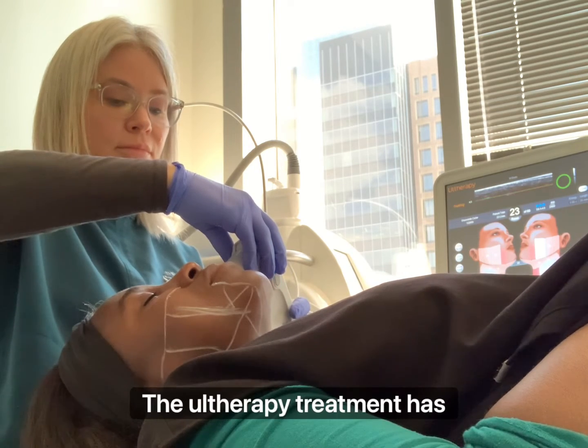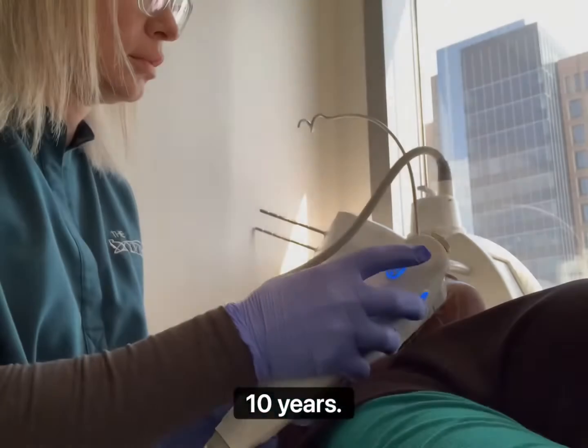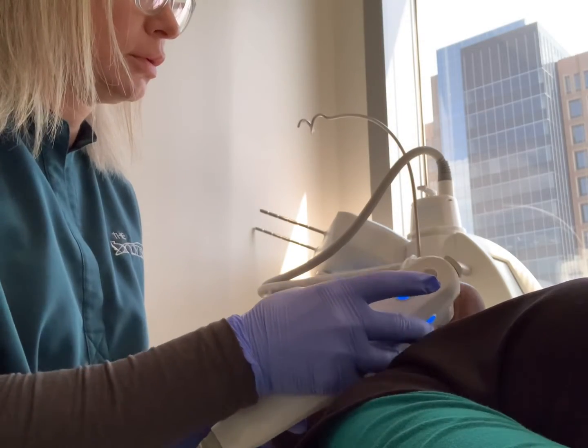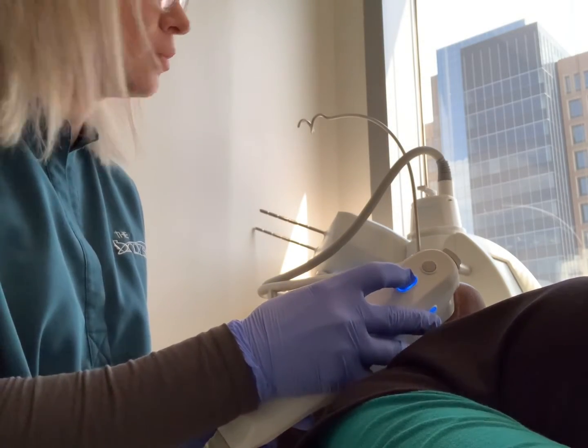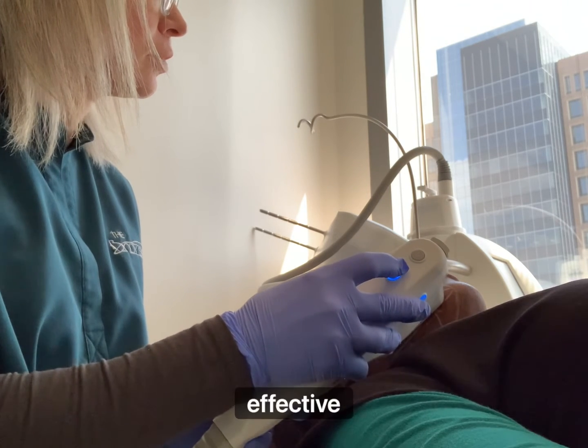The Ultherapy treatment has been FDA approved now for over 10 years. It is safe and effective.